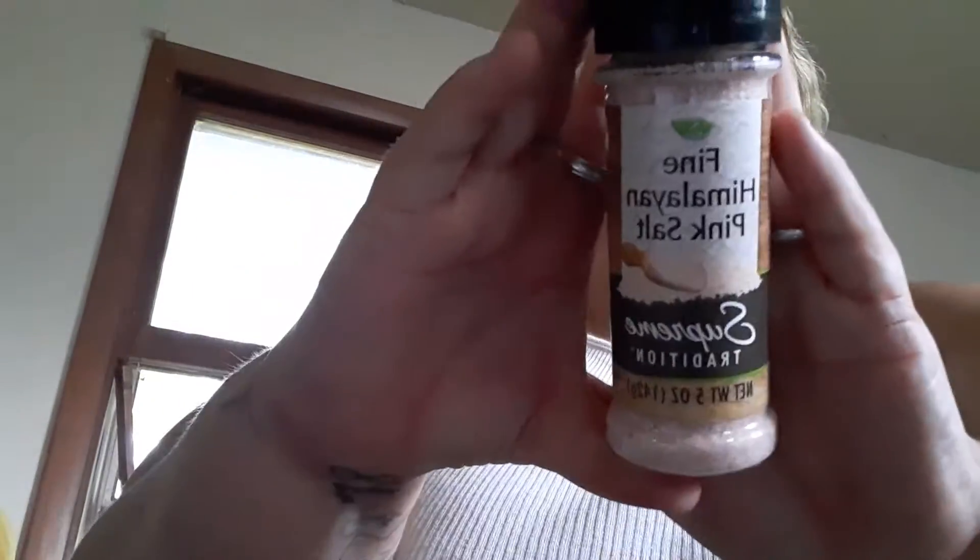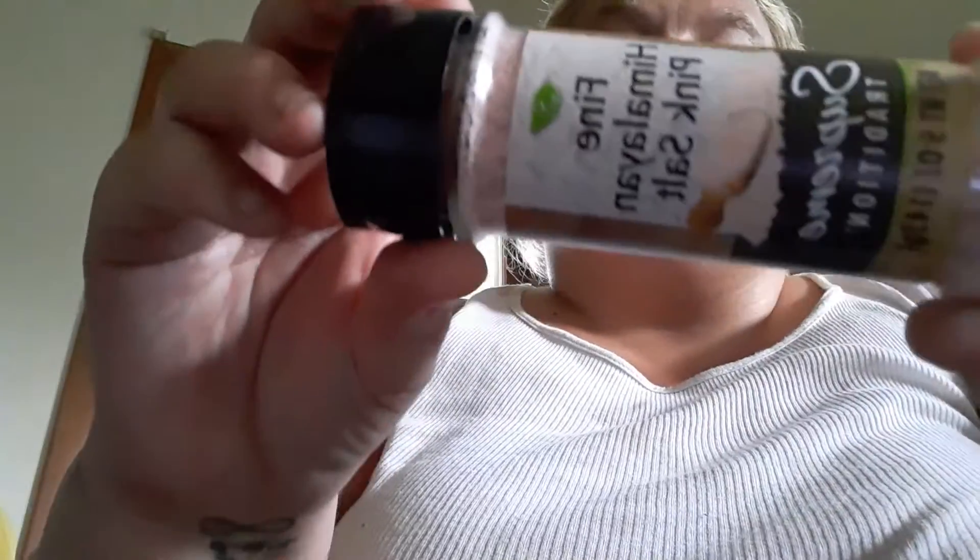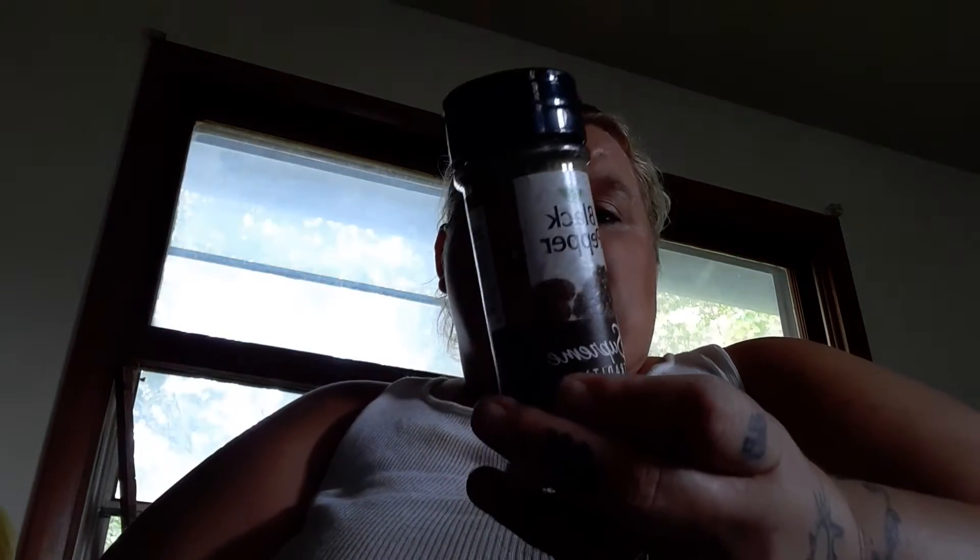I got some pink Himalayan salt, finely milled, because I love this stuff. It's so beautiful and it tastes so good — I like it better than regular salt. I also got some pepper because we needed some pepper.